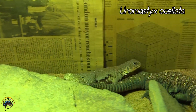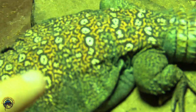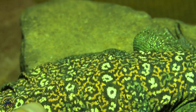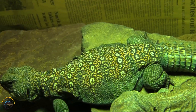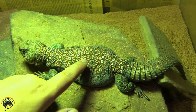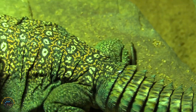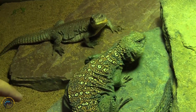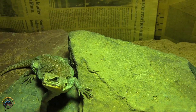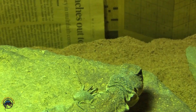Their species name is Uromastyx ocellata, and they're actually named for the spots on their back. If you look really close, they're circles with little dark spots in the middle of them. Those little spots on their back look like little eyes, and that's basically what ocellated means — it means it looks like it has little eyes all over it. That is the meaning behind the name Ocellated Uromastyx. I gotta be careful because this little girl is nibbling on fingers today because she's hungry — they haven't fed her quite yet.